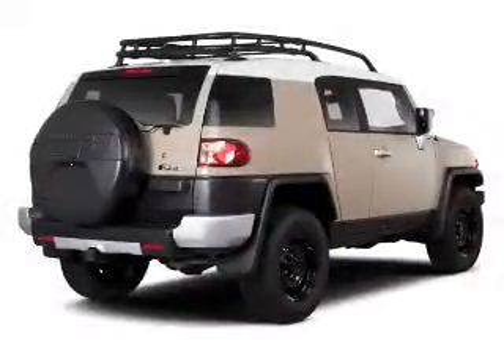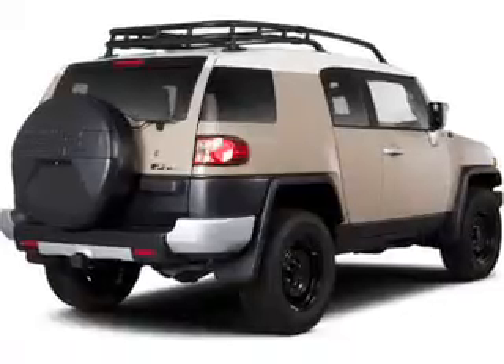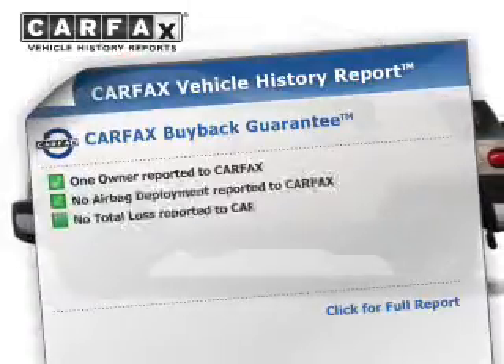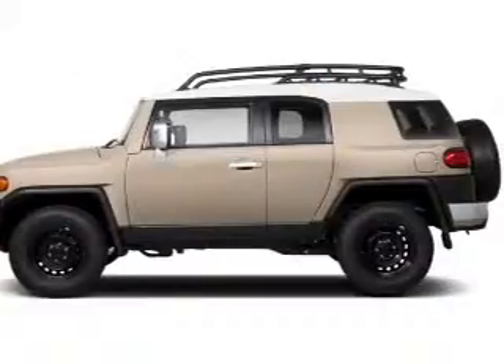The powertrain includes four-wheel drive with a reliable engine connected to a smooth-shifting automatic transmission. The anti-lock braking system will help keep you safe on the road. A vehicle history report from Carfax, the most trusted provider of vehicle history information, is offered to provide you with peace of mind.